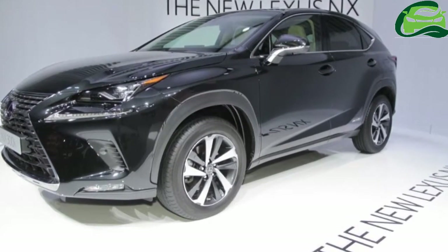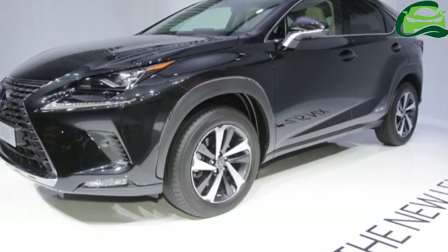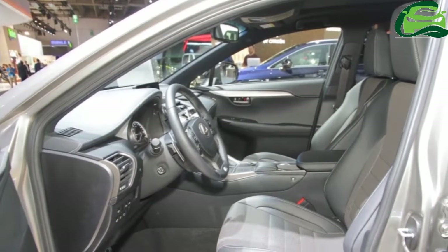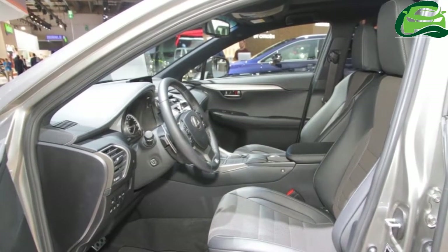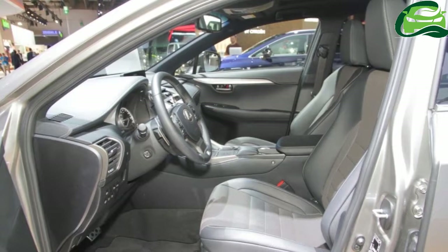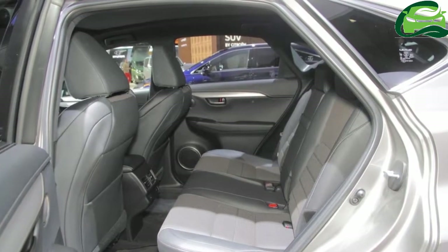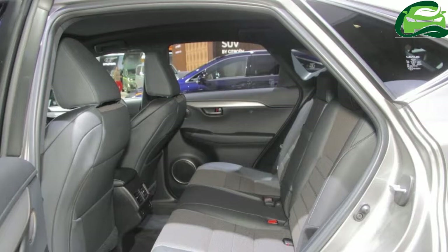The Lexus NX. The Lexus NX 300h is 4,640mm long, 1,845mm wide and 1,645mm tall. It has a 2,660mm wheelbase and a ground clearance of 170mm.